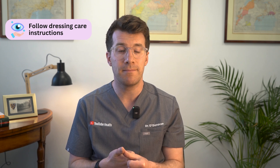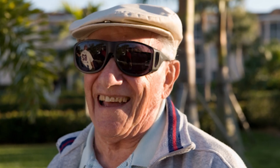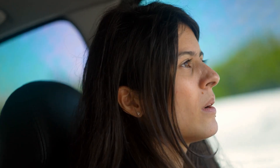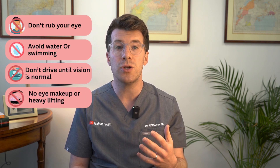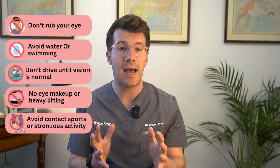Here are a few things to keep in mind while you're healing: follow the instructions on how to care for the dressing, use the eye drops exactly as prescribed, wear sunglasses if the light seems too bright, and wear an eye shield or glasses outdoors especially if it's windy. Don't rub your eye, get water in your eye, or go swimming. Don't drive until your vision is back to normal. Don't wear eye makeup, do heavy lifting, or take part in contact sports or strenuous activity.